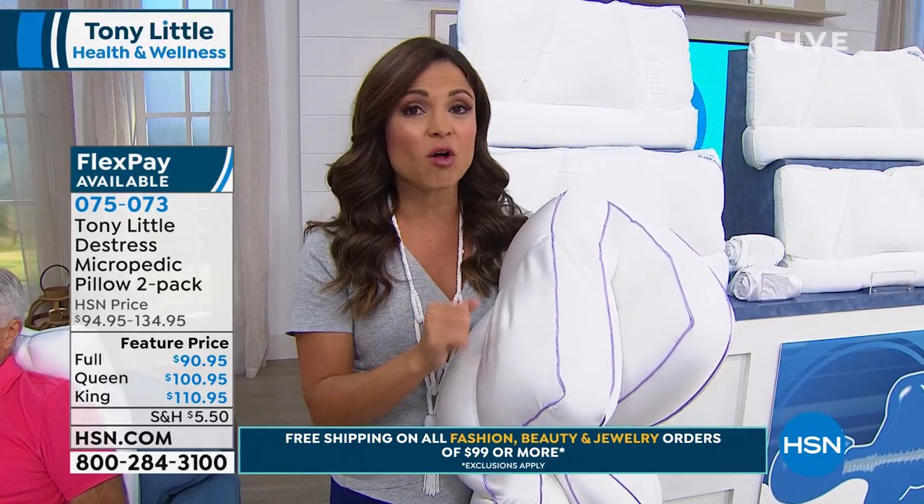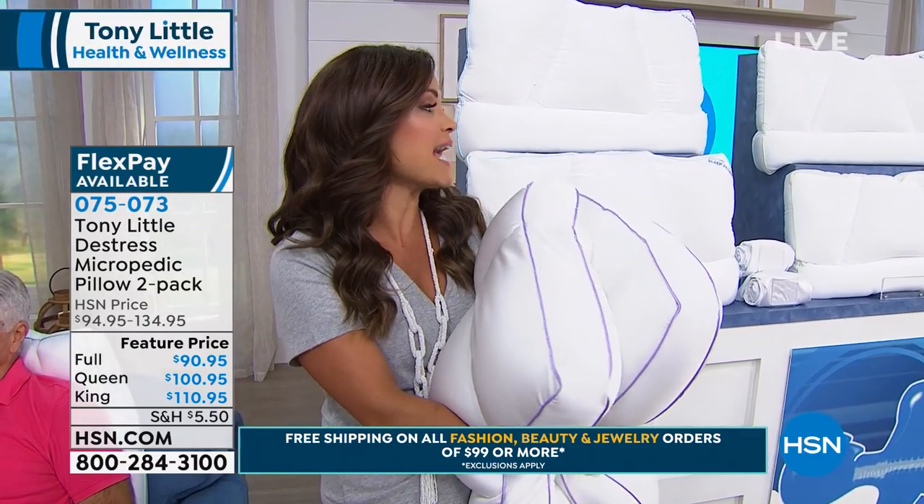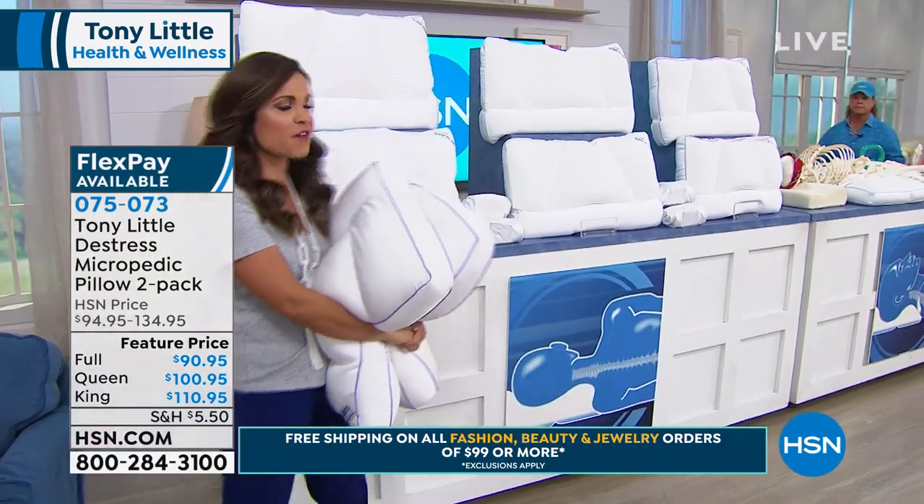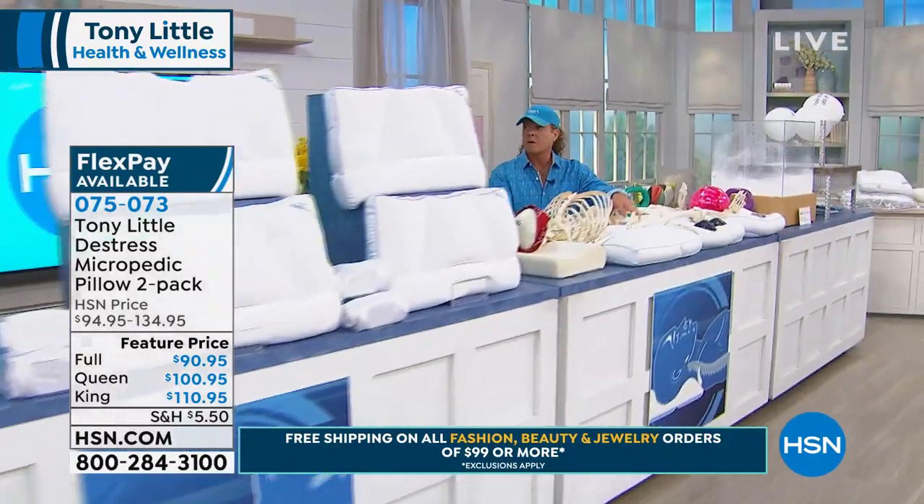A lot of you love this as a body pillow as well. It doesn't matter if you're a side sleeper or a back sleeper — you're going to get all the support you need. I cannot believe one and a half million and counting of these have been sold. Tony, what do you think has made this so crazy popular?